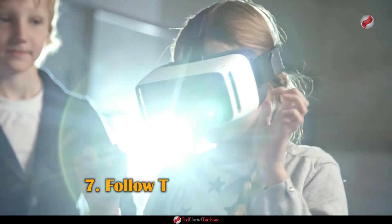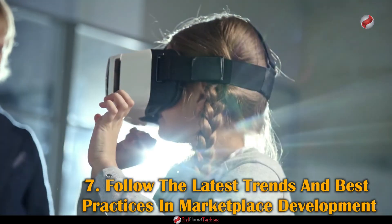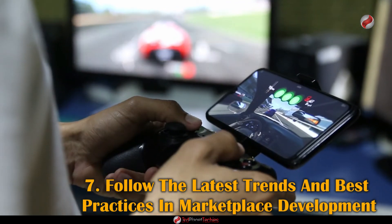Number seven: Follow the latest trends and best practices in marketplace development. As NFT marketplaces continue to gain popularity, developers need to ensure they stay up to date on the latest trends and best practices.